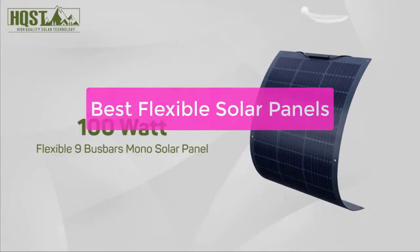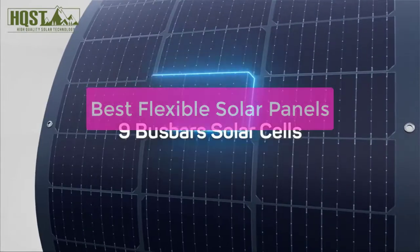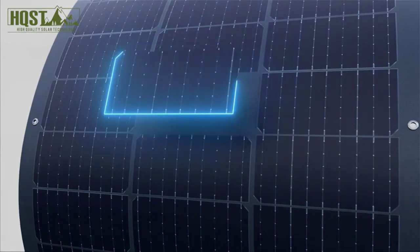Looking to add solar panels to your home, but not sure which option is best for you? We've got you covered. In this video, we will take a look at the 5 best flexible solar panels.